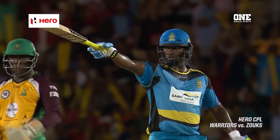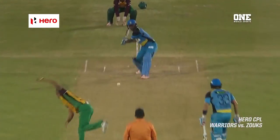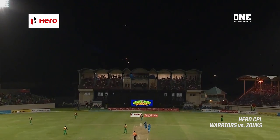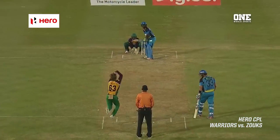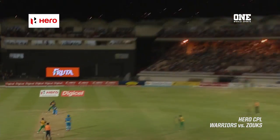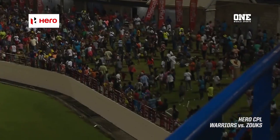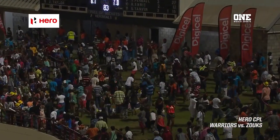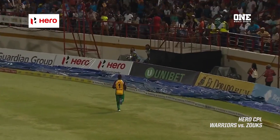Johnson Charles brought up his fifty in fine style, and it was not finished. A top edge from Riyadh Everett went all the way for six. Charles just continued — seven maximums in his innings, five fours. This one hit flat with power.